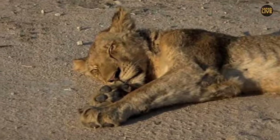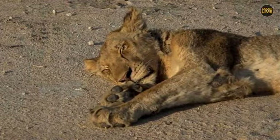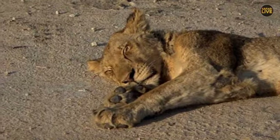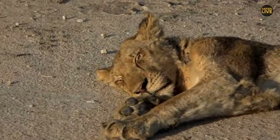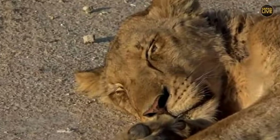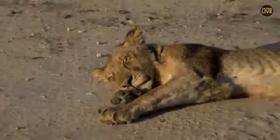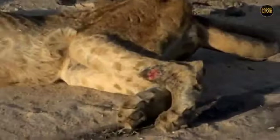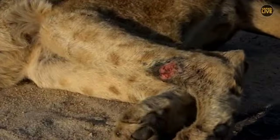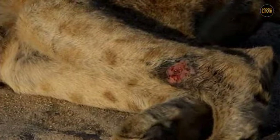This looks like a young sub-adult lion which does not look to be in very good shape. You can tell he has a very big wound — if you look at the back left foot, you can see that gushing wound there. I wouldn't know what might have caused that wound, and I think he must be part of the Nkuma pride.